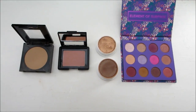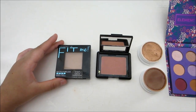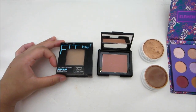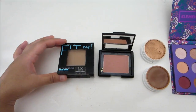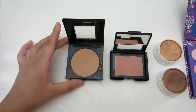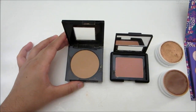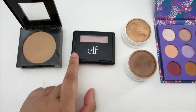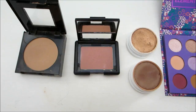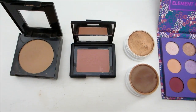Here is all of my face powder makeup. I have the Maybelline Fit Me Matte and Poreless Powder in the shade 320 Natural Tan. This has been a staple in my collection — it's for normal to oily skin. I use this just about every day, and it holds up really beautifully. It keeps my foundation nice and matte and keeps me oil-free.